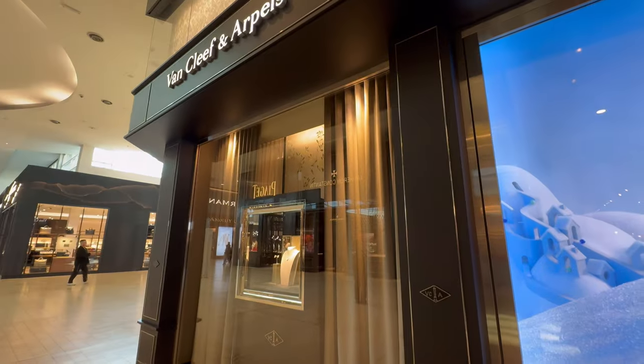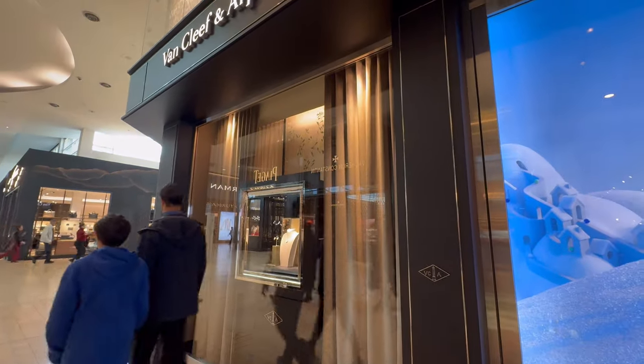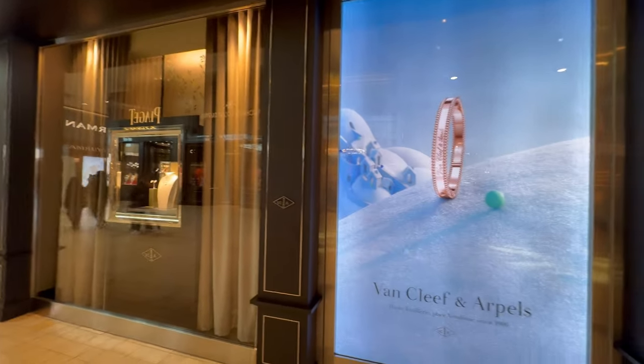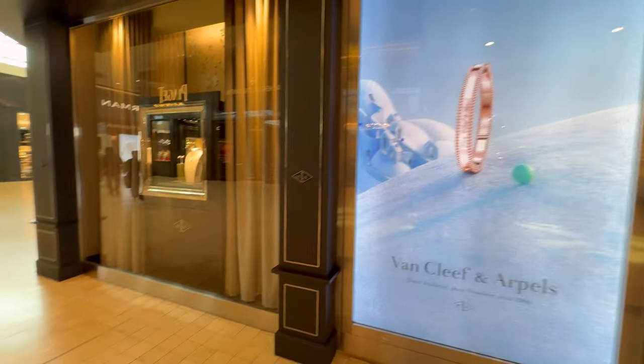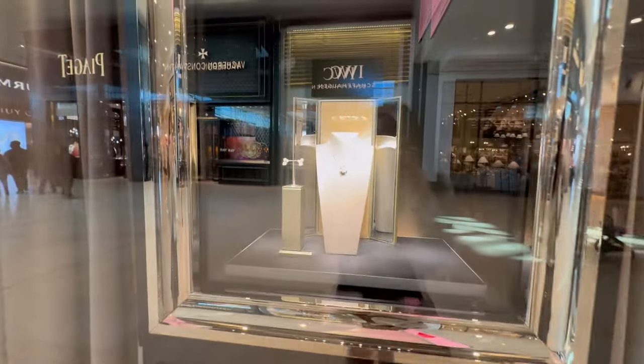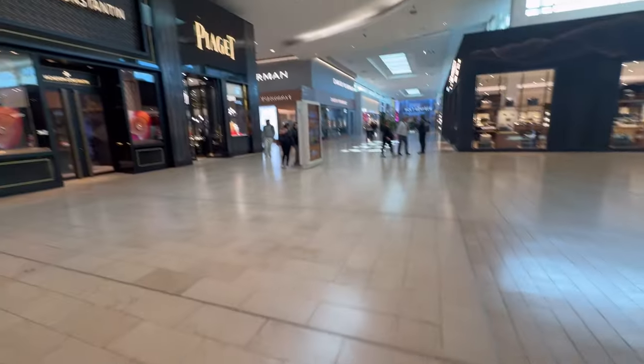Hey everyone, I'm Kiki. Welcome back or welcome to my channel. Recently I went to Van Cleef & Arpels to pick up an item that I had ordered, so I would love to take you guys along with me. If you're interested in all that, please keep watching. Let's get started.